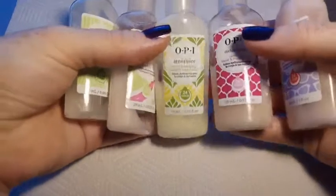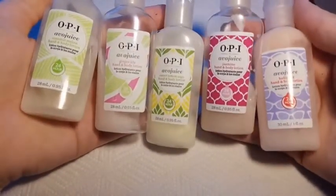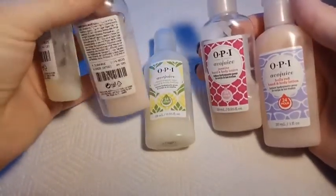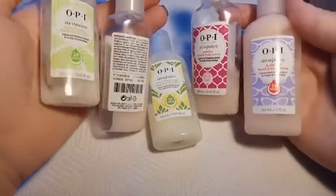The next is OPI Avojuice. I really like these ones — they've got a really nice light formula, but they're very moisturizing without being oily. My absolute favorite is Ginger Lily. I've used the most of that one here and it's actually the second or third bottle of Ginger Lily that I've gone through.